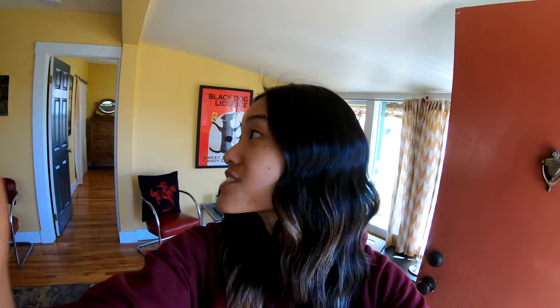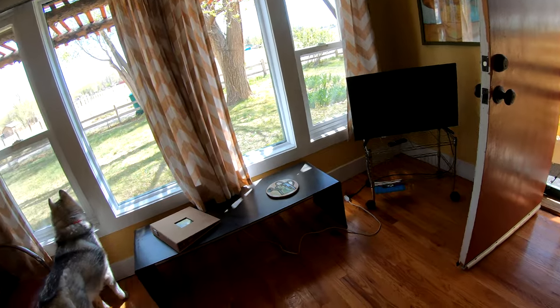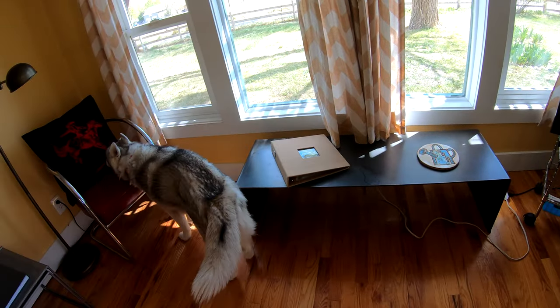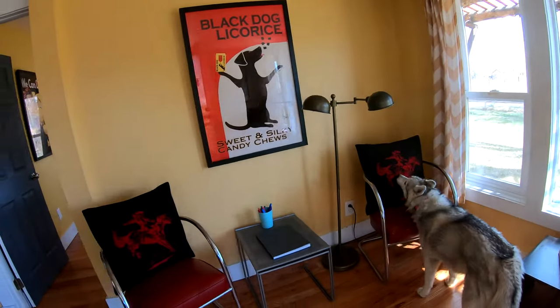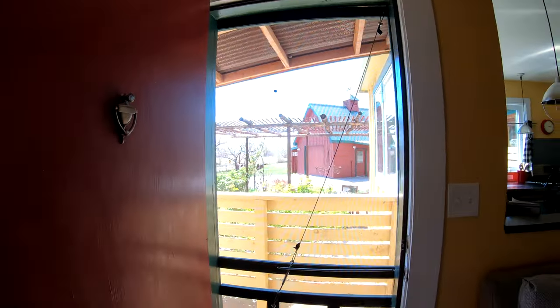Here we are at the entrance. This is pretty much the living room area. TV's in the corner — oh, it's on wheels, perfect, I'll be able to move it, probably put it right here. We got some sitting areas — that's going to be nice to read. I could sit and read outside too.